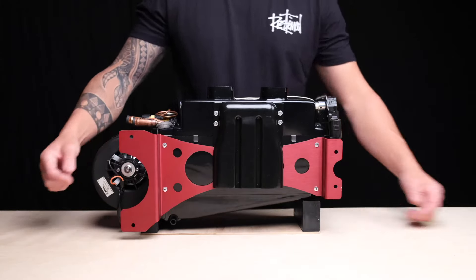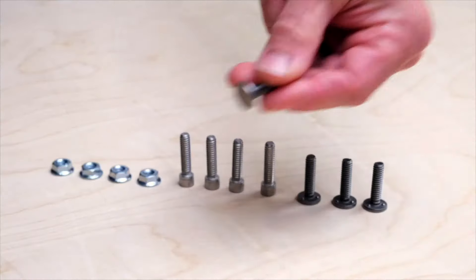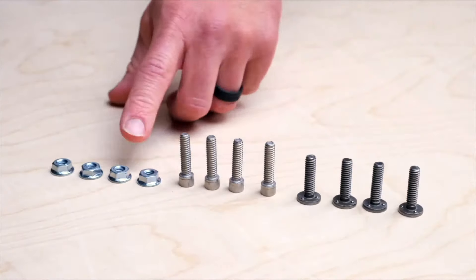On the back of the unit we have our multi-mount system with four mounting points. Simply install using the included weldable studs or the cap screws.